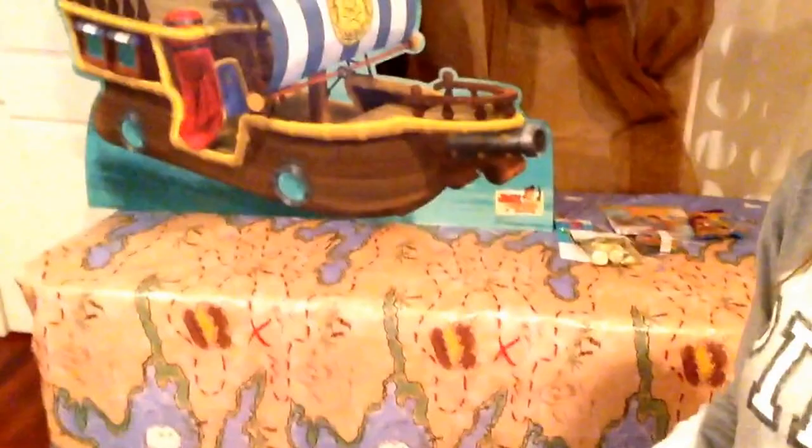It's like the one Disney character that I picked that has almost nothing. The tablecloth, as you can see, is just kind of like a treasure map, and outside is going to be games — we're going to do a hook ring toss and walk the plank and that kind of thing.